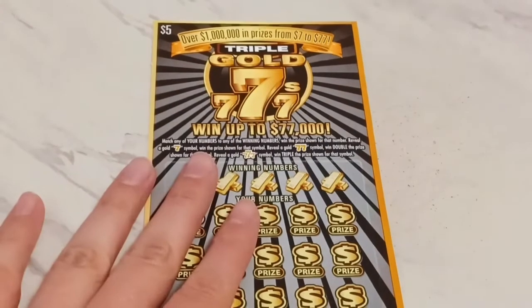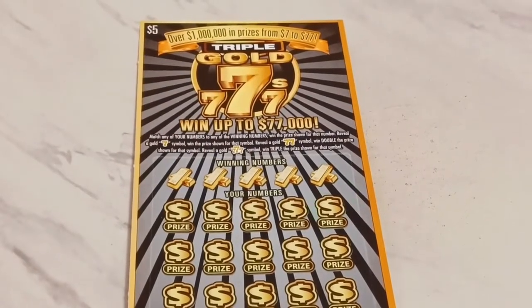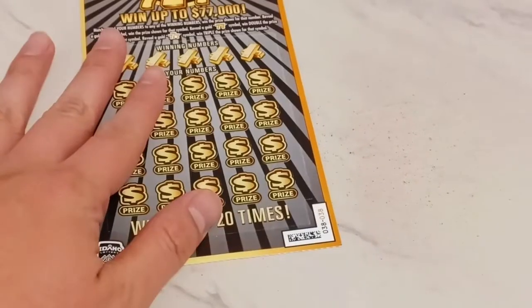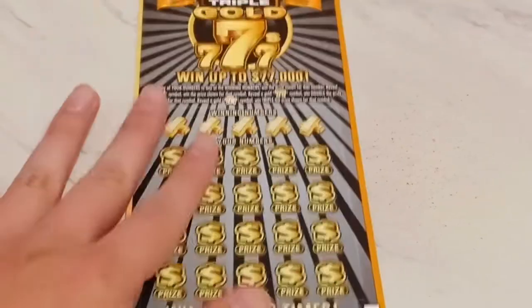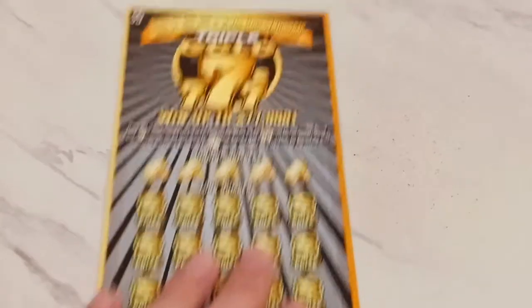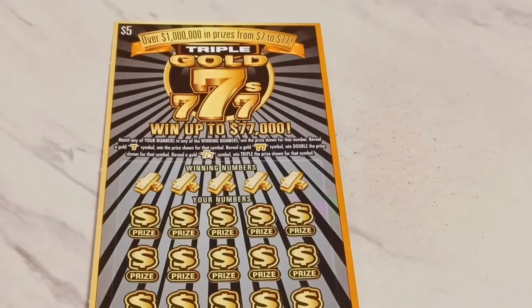Welcome to Quick 50/50. We're going to hallmark this ticket — it came out a couple of weeks ago and I haven't been able to get to it. Ticket number 38. We had so many other tickets; they swarm us, drop them all of a sudden and pop them right in front of us. Can't keep up. So what are we looking for? A gold seven gives you the prize shown, a double gold seven doubles the prize, and a triple gold seven — you guessed it — triples the prize.